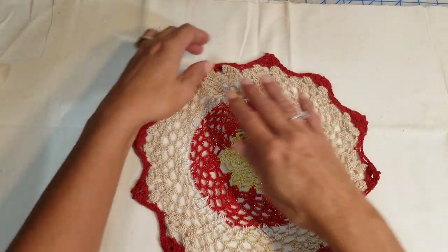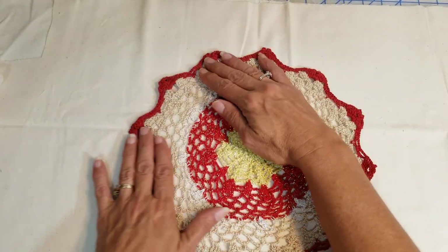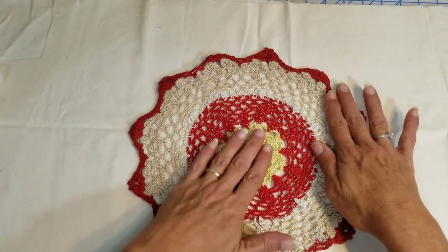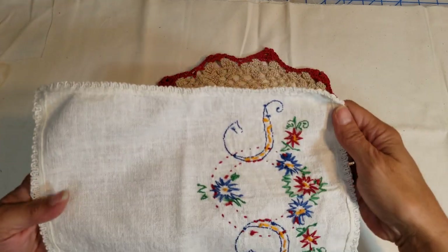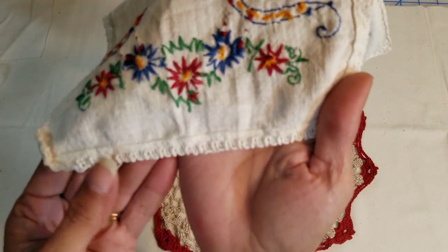With Christmas coming up, I thought it would be cool to do a Christmas kit. Here's this doily with beautiful Christmas colors — the yellows and creams — and I believe it's perfect. You could even use it as a Christmas doily. And then this hand-stitched doily — not crocheted, just hand-stitched with crocheted trim at the end.